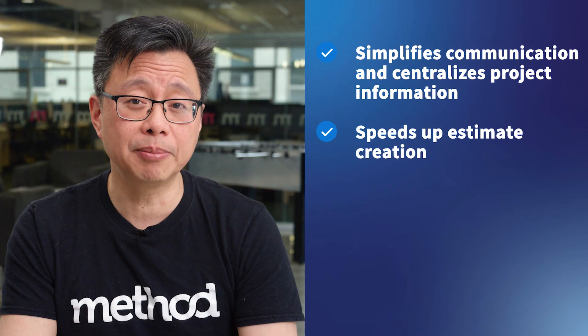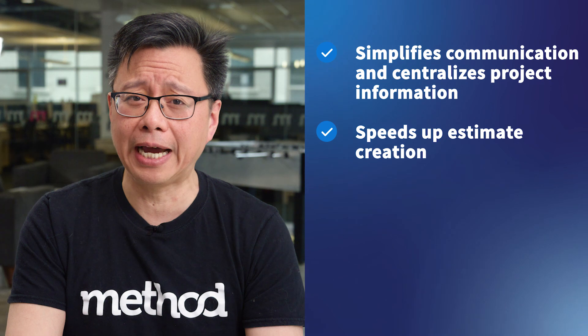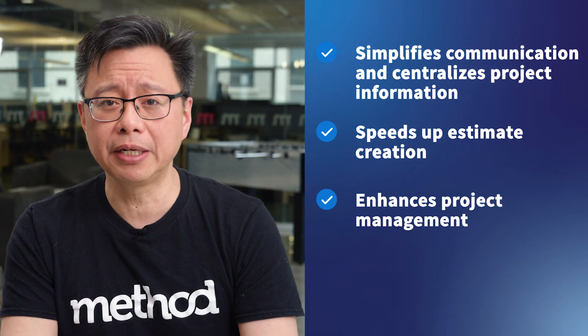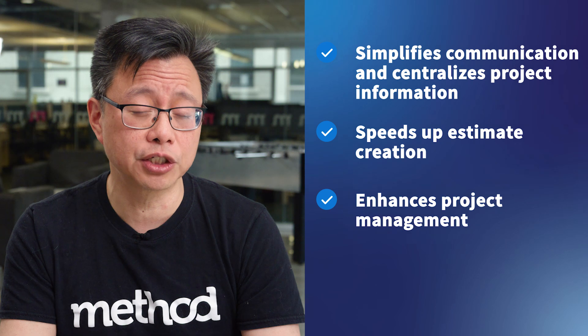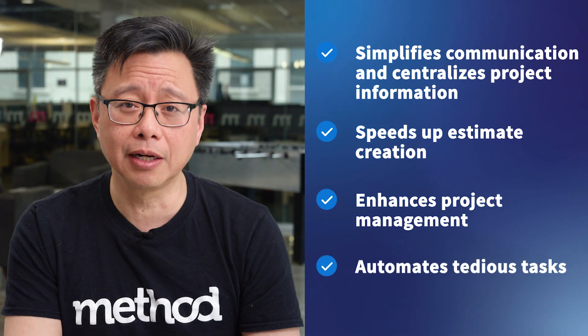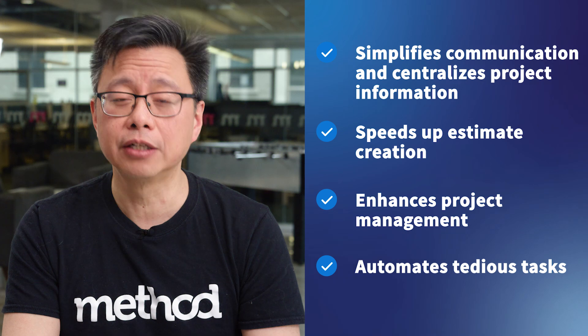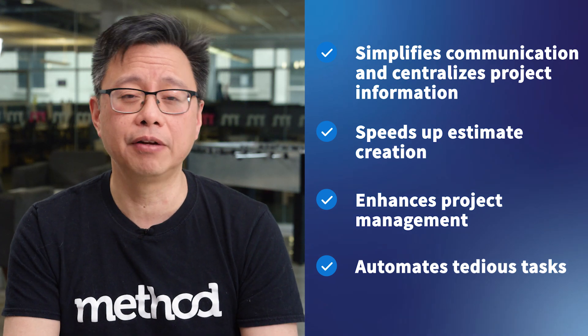It speeds up estimate creation and lets you provide accurate project quotes. It enhances project management to keep budgets and timelines on track. And finally, it automates tedious tasks and reporting to boost productivity and efficiency. Now you can focus on growing your business instead of just running it. So let's dive into the best software options for construction contractors.